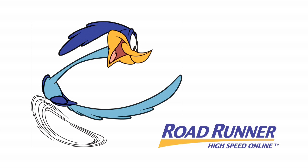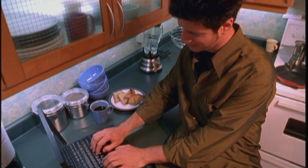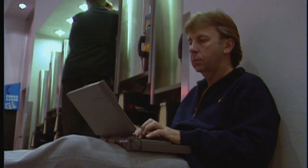Ready, set, fly! Oceanic Time Warner Cable is getting ready to roll out its Roadrunner 4G mobile network, which means you can do your work, web browse, and much more on the fly.